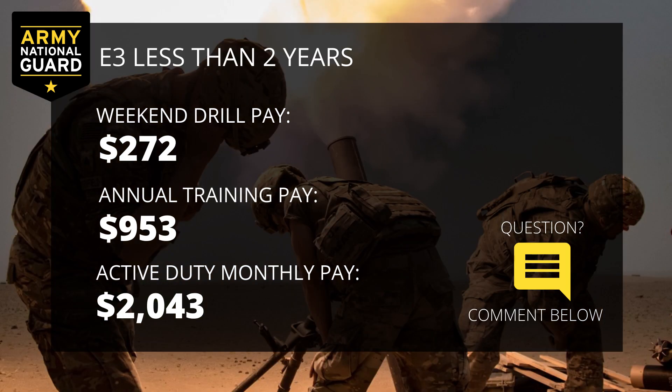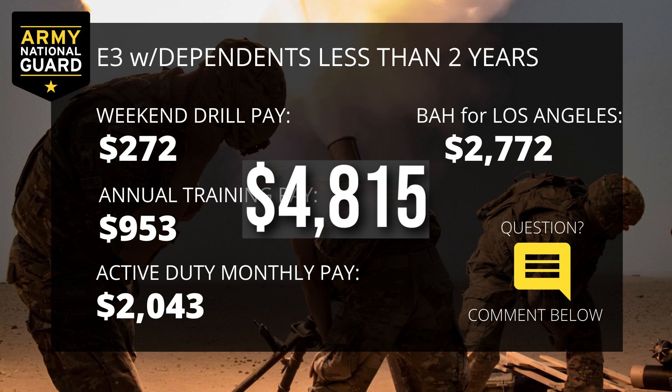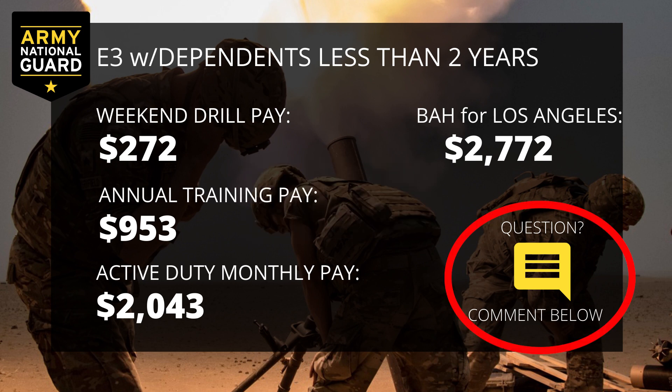Let's talk about an E3. An E3 with less than two years of time in service will receive $272 for their drill weekend, $953 for their two weeks of annual training, and $2,043 per month during BCT and AIT. Again, if you have dependents, you will receive a basic allowance for housing — go to the link in the description to get your BAH calculation. Here's an example: a married E3 from Los Angeles, California at basic training has a monthly base pay of $2,043. The basic housing allowance for a married E3 from Los Angeles is $2,772, making your monthly total $4,815.